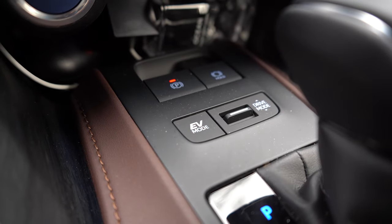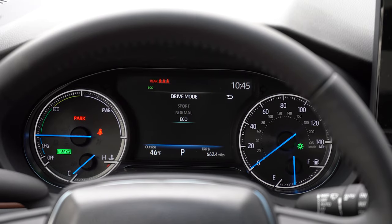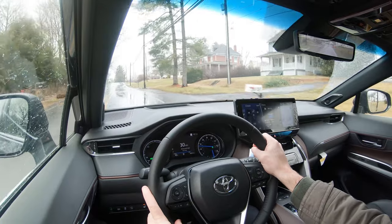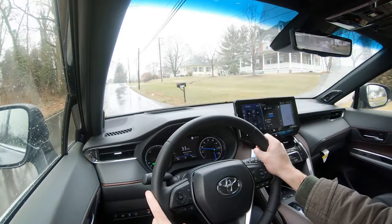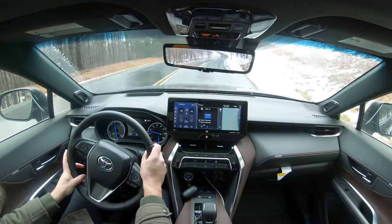Before the acceleration test, I wanted to mention the drive modes. There's a toggle switch located directly in front of the shifter that gives you Eco, Normal, Sport, and EV. These adjust shift points, throttle response, and steering sensitivity. EV mode is a full electric mode you can activate when the batteries are sufficiently charged — it's the quietest and most fuel-efficient option.